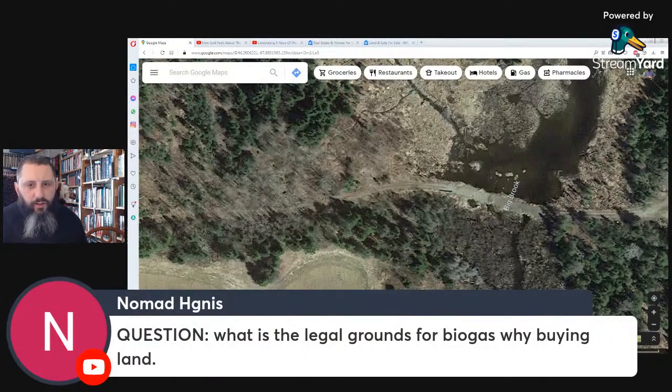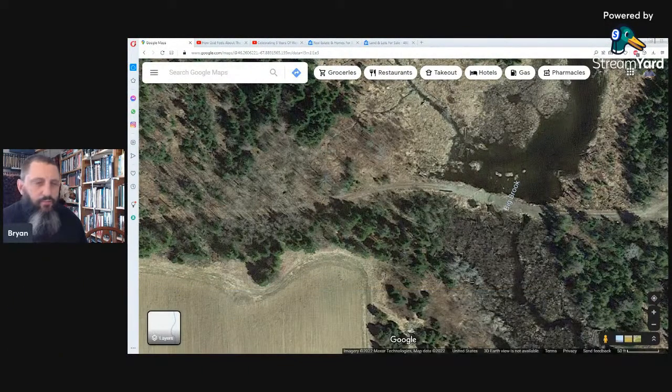What is the legal ground for biogas when buying land? I've never checked into that, I really don't know.